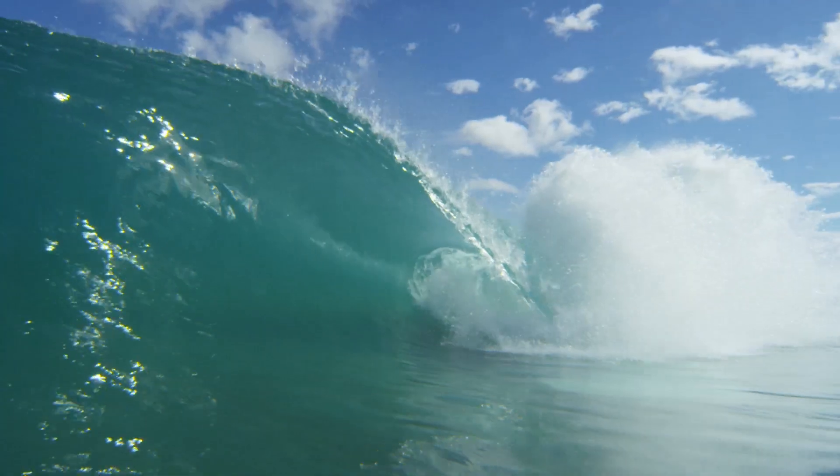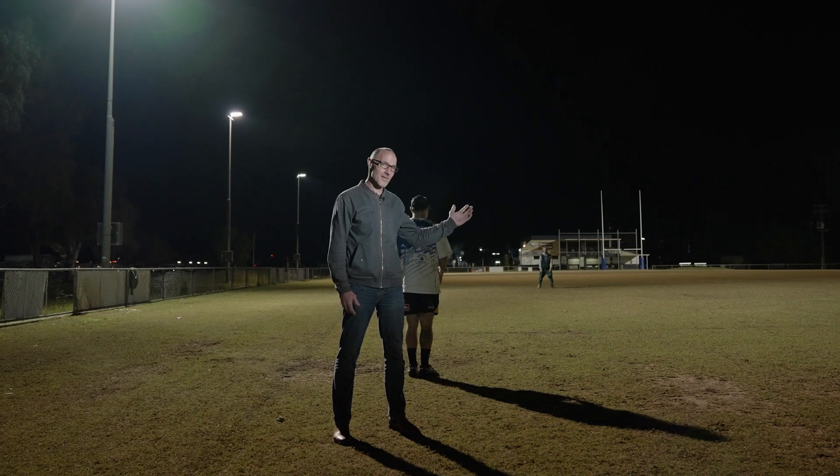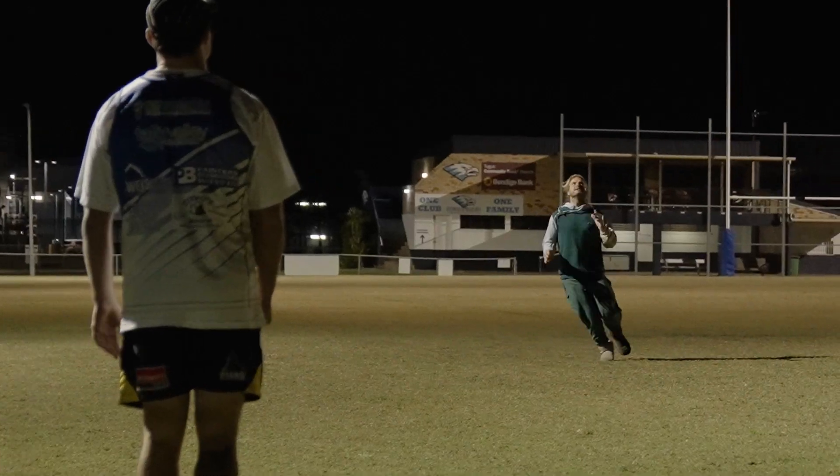How much energy does it take to produce a wave at Surf Lakes? Well, it takes the same amount of energy to turn these lights on for less than one second. Or you could produce that piece of steak — just that mouthful there.